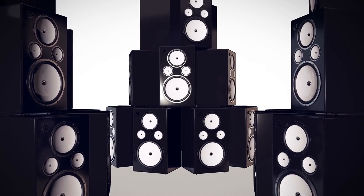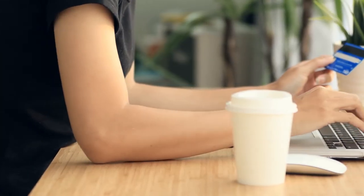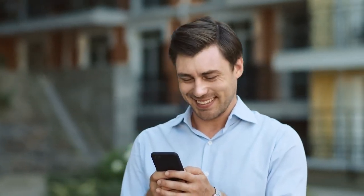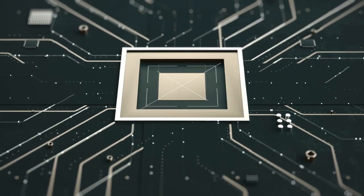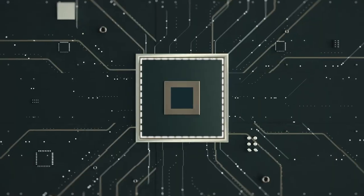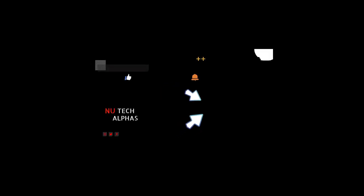Well, there you have it. These were the top 5 best sound system speakers we found for you. Did you like them or are you thinking of buying them? If you liked our video, do like it and subscribe — we'd love to hear your thoughts in the comment section below. Thanks a ton for watching and we will see you in the next video. Till then, have a nice day.